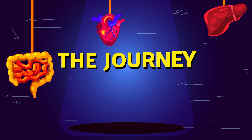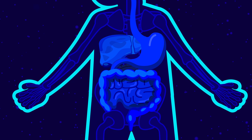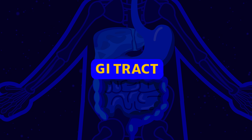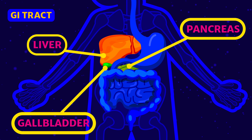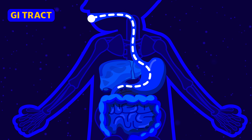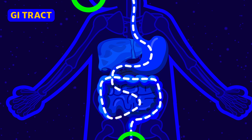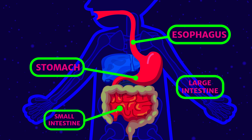The journey through the body. The human digestive system consists of the gastrointestinal tract, also known as the GI tract, along with the liver, pancreas, and gallbladder, which are the solid organs of this system. The GI tract is a series of hollow organs that connect the mouth all the way down to the anus. Besides these two, they consist of the esophagus, stomach, and the small and large intestine.